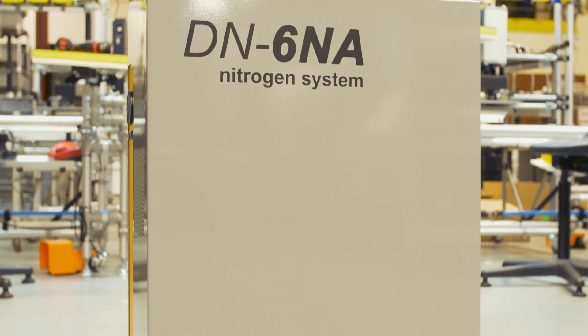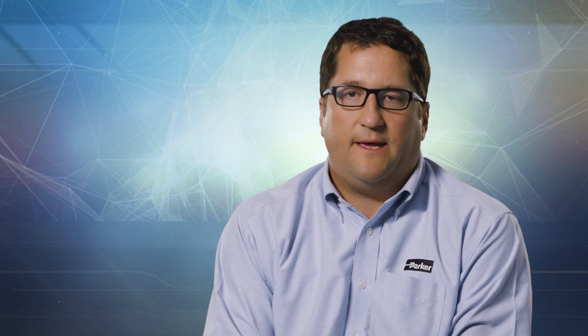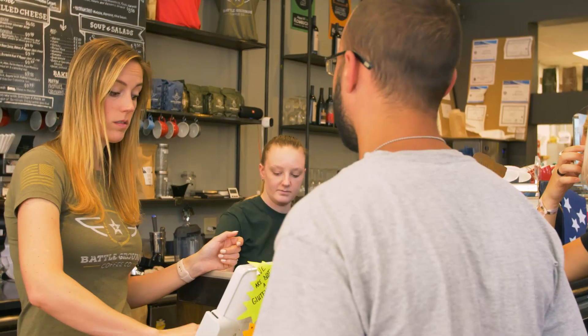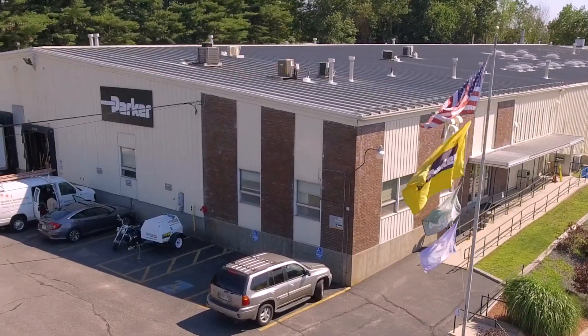It is a portable nitrogen generator designed to fit under a counter. It takes compressed air and separates out the non-nitrogen components from that compressed air. This product solves a problem for retailers — whether it's cylinder changeover, safety, or a continuous supply. Not only are we solving a problem, but we're giving a really good buying proposition to the consumer, because they're saving money over the long run. It's a great example of innovation at Parker.